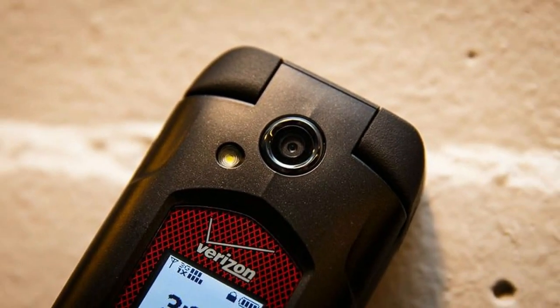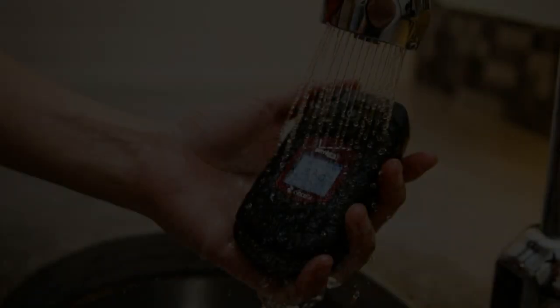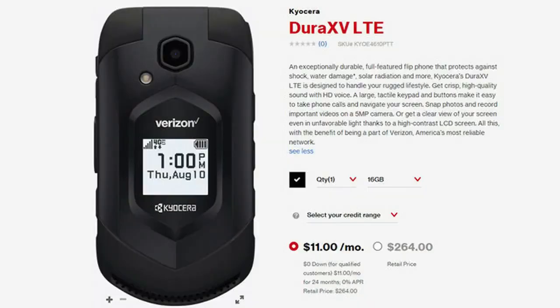The average Verizon voice phone shopper will be better served by the Kyocera Cadent LTE. It's not waterproof, doesn't have a flashlight, and doesn't support 3G the way the DuraXV does, but it costs half as much and fulfills basic voice phone functions well.